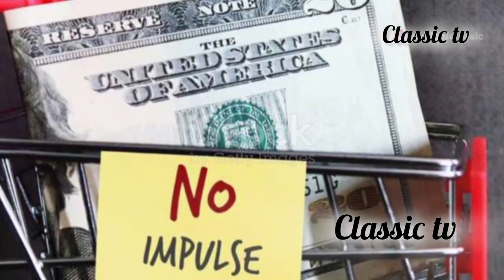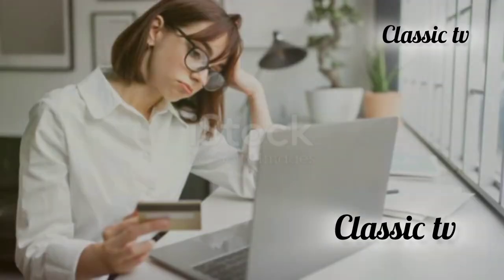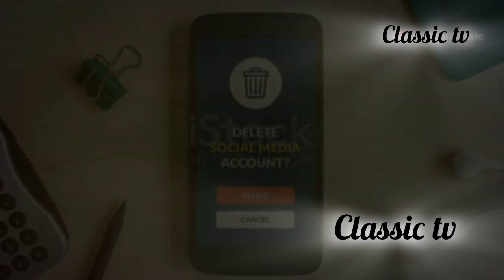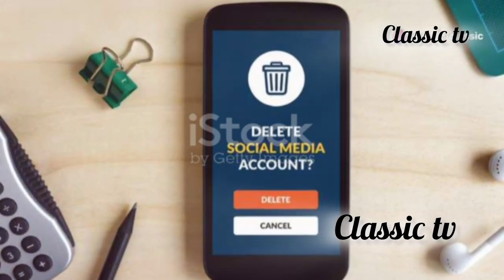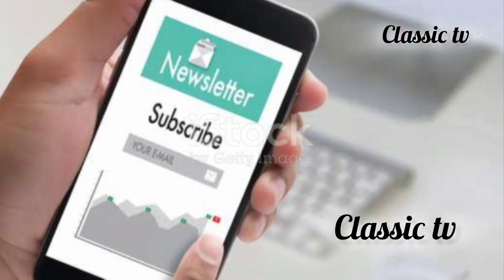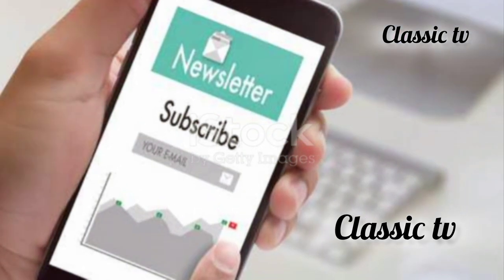Late-night shopping sprees can be particularly dangerous, as fatigue can impair your decision-making. Lastly, unsubscribe from marketing emails to reduce temptation. These emails are designed to lure you into making purchases you might not otherwise consider.